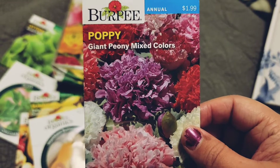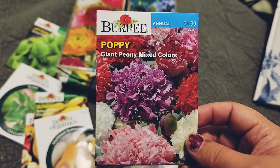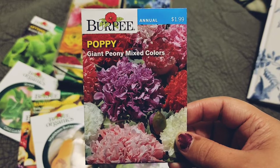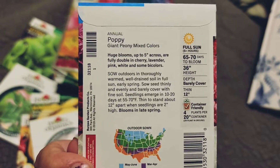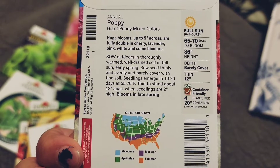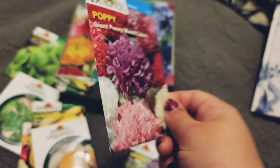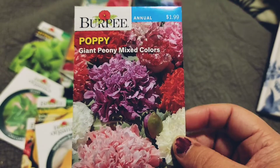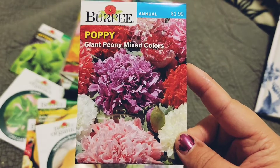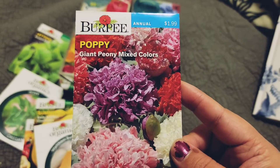Look what I found — Giant Peony Mixed Colors poppies. They don't look like the standard poppy, which is fine. I'm not sure if I like poppies yet. I was watching a video that Laura from Garden Answer put out and she just threw hers on soil. I can't do that in my community, so I'm going to do two methods: winter sowing in a jug, and also just fill a planter with soil and put these on top — or dump snow into the planter this week if we get some.